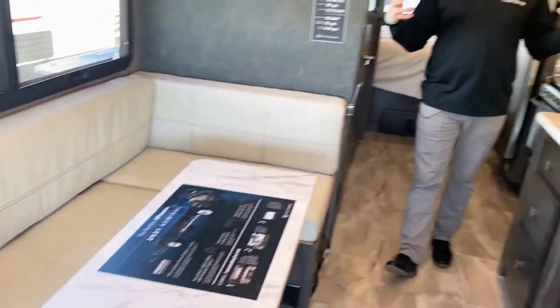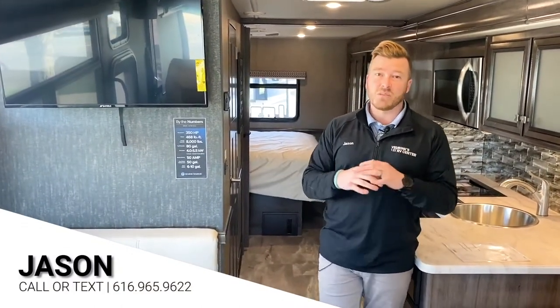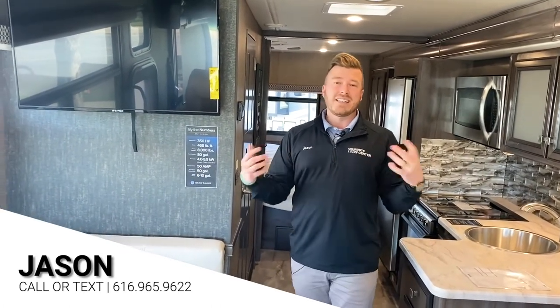The all-new 2021 Holiday Rambler Admiral — this is such a nice coach. You have to drive it; it makes a world of difference compared to what everyone's used to. I took it out earlier this week and it is so nice. Give me a call, let's make this one yours. I can deliver it anywhere in the country and take all trades in. Let's get you out on the road — thanks a lot.